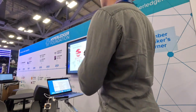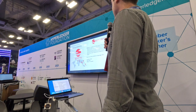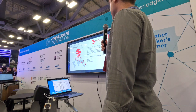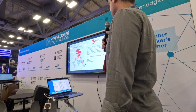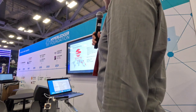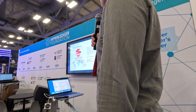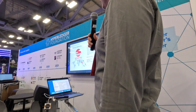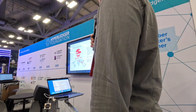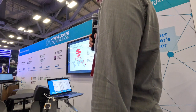A short introduction to SoraMitsu: SoraMitsu is a global technology company delivering blockchain-based solutions for enterprises, universities, and governments. From the creation of domestic and cross-border payment systems to the development of our own decentralized autonomous economy called Sora, our projects represent the next generation of fintech. SoraMitsu was founded in 2016 and has around 150 people in seven countries, mainly centered around Europe and Asia.